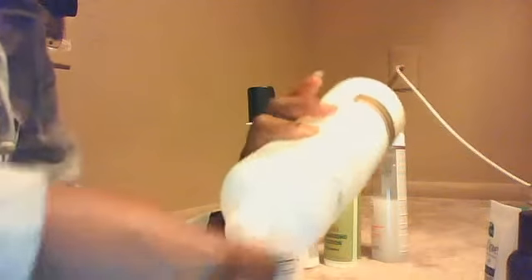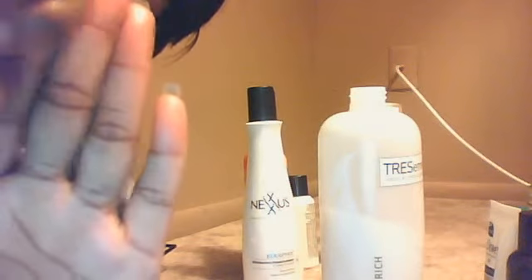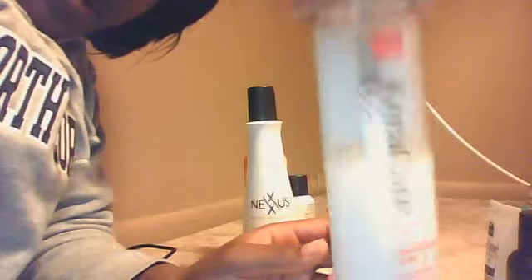Another Tresemme conditioner that I use for my pre-poos and deep conditioners is this moisturizing-rich one. I like the texture of it — it is very light. I also use the Care Free Foam Wrap Lotion — this is some good stuff. Any kind of set that you do, whether it's a roller set or wrapping your hair, this is good. Everybody should know about Care Free — if you don't, go out and get it.